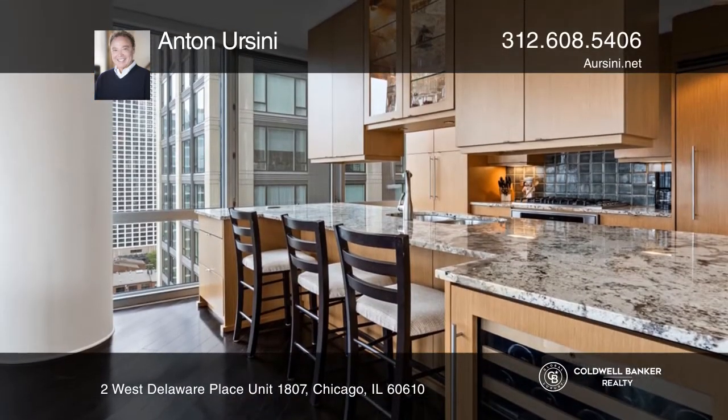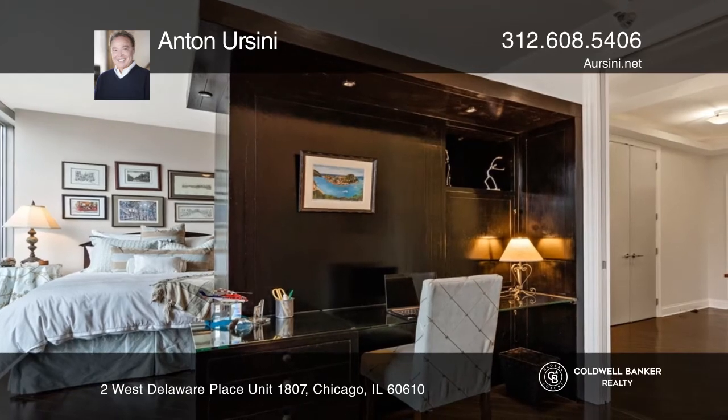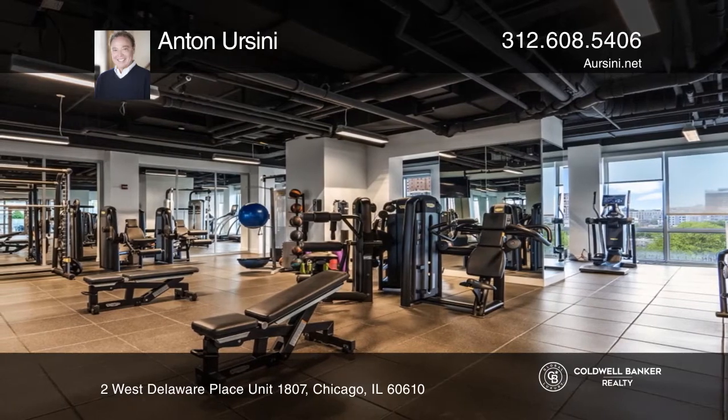There is a bonus room that is perfect for a home office. Building amenities include a doorman, gym, yoga room, massage room, sauna, pool, and some lawn. Have any questions?